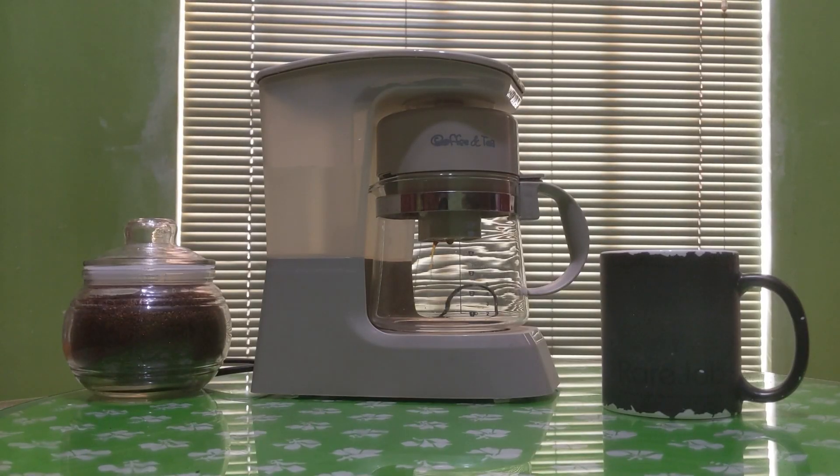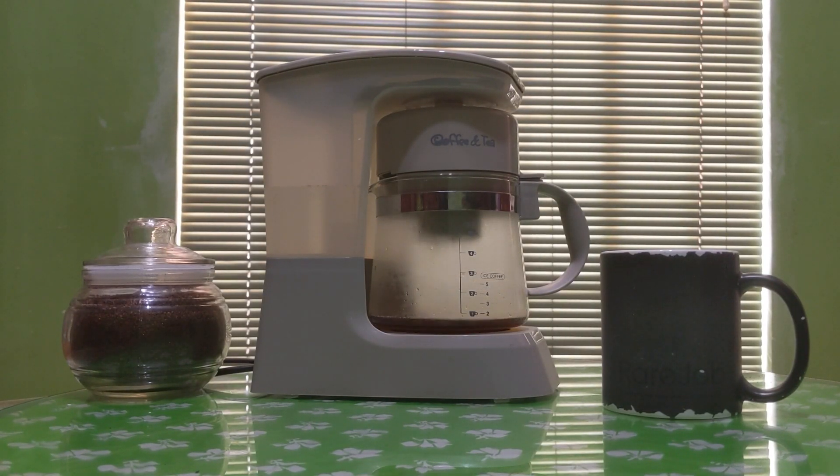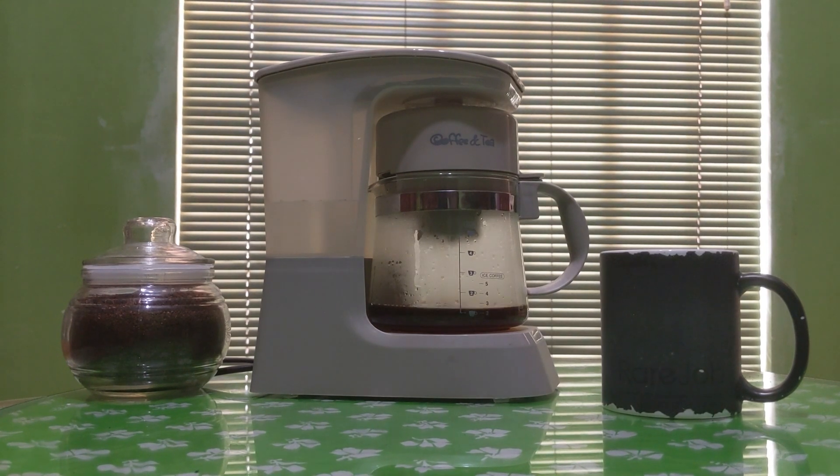I often brew coffee beans, but if there isn't enough time, I prepare instant coffee. Gotta start the day right.